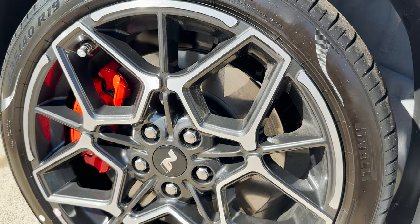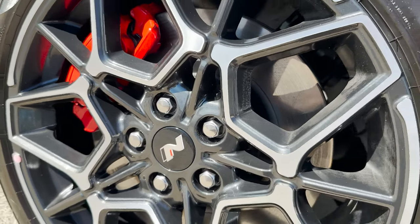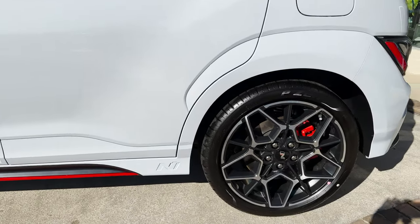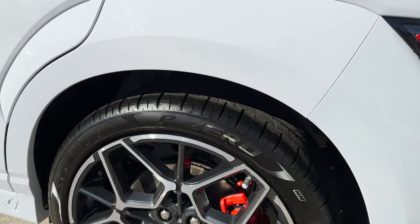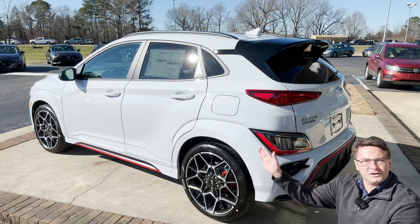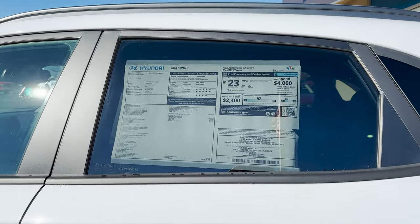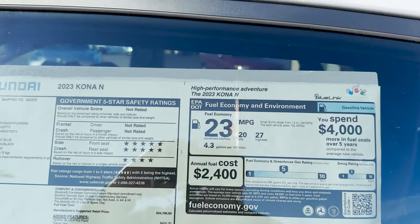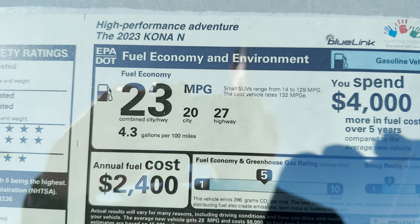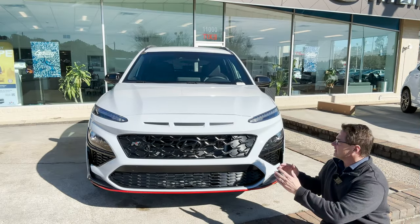Look at these 19-inch wheels — they look fantastic, right? Five-lug pattern and N badging, which we're going to be seeing all over the place. Coming down here to the profile, focusing on those wheels — these are 12.4-inch brake rotors here. This is a 13.2-gallon fuel tank, and posted on the window sticker, yes this window sticker right here — we'll look at the full window sticker at the end of the video — 20 in the city, 27 on the highway, 23 combined.